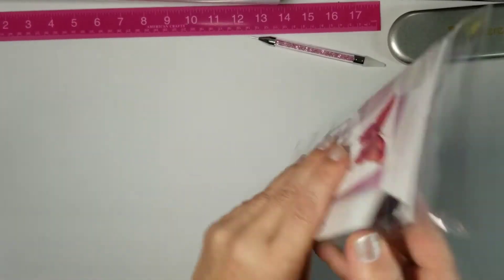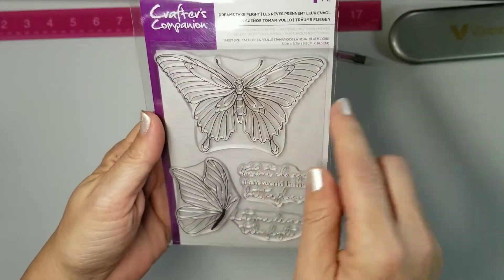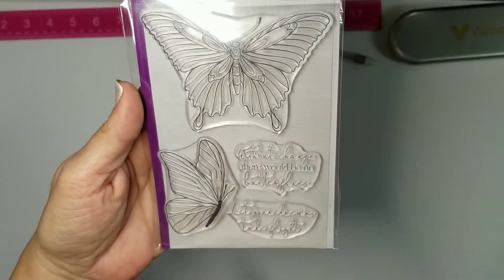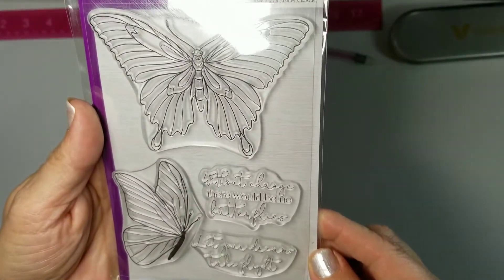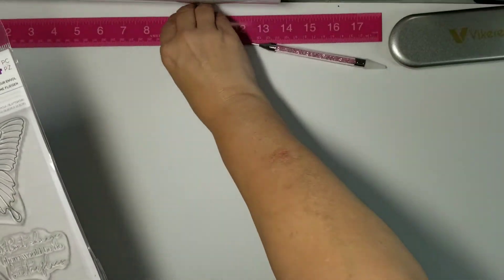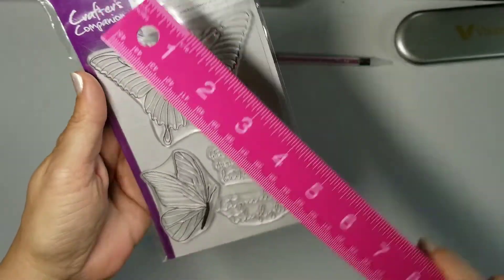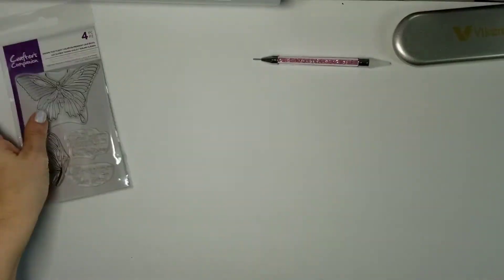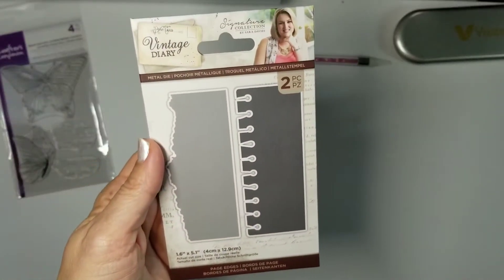First one is Dreams Take Flight and it's a photopolymer stamp with two butterflies. It says 'without change there would be no butterflies' and 'let your dreams take flight.' Very cute, and they're a decent size — this one is three and three quarters by two and three quarters, so very nice for a couple of dollars.